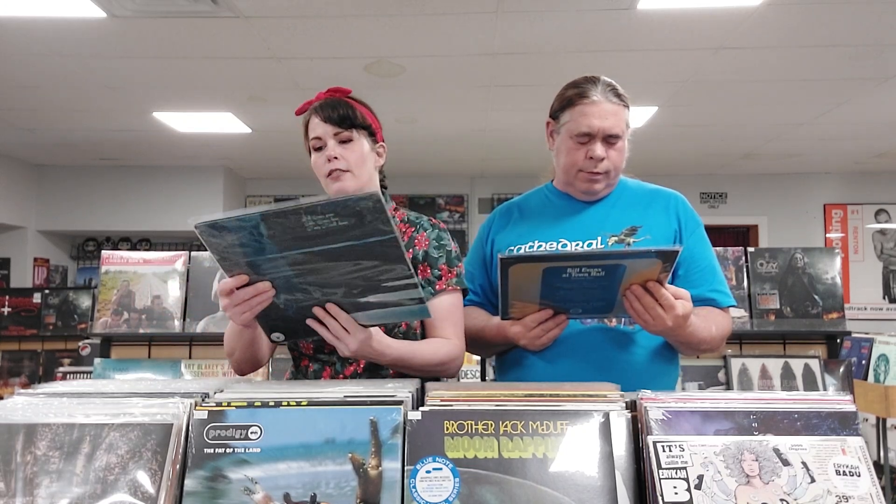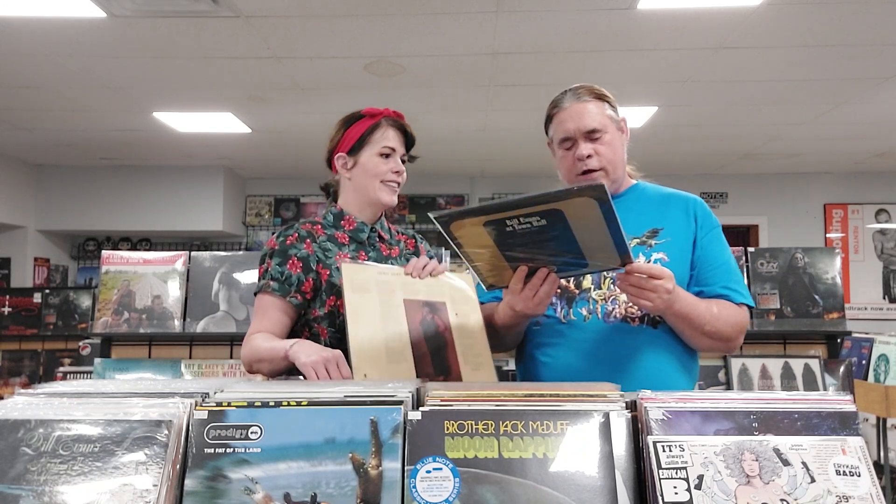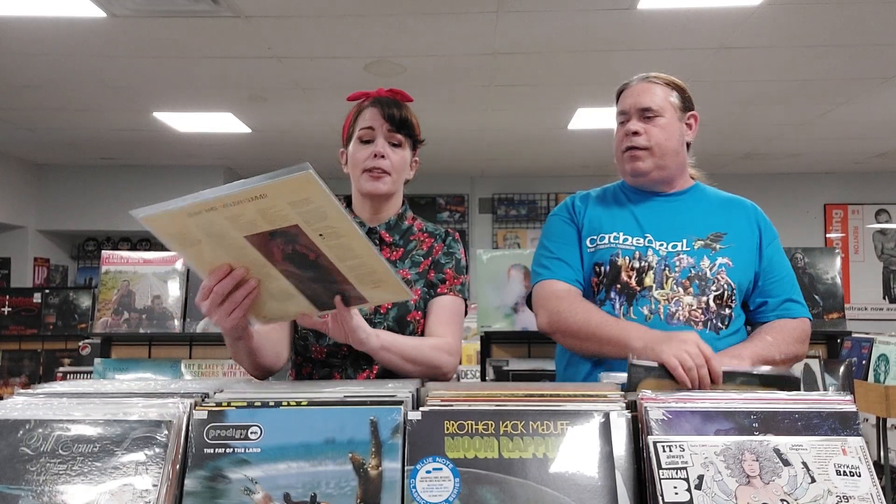We got a couple of Bill Evans. This is Bill Evans Montreux II, recorded live at the Montreux Festival 1970 — the lacquer was cut by Van Gelder, with a laminated cover. This is also Van Gelder lacquer cut, but it's the Bill Evans Trio at Town Hall, Volume One, 1966, stereo pressing — a really nice copy. Then we have Lenny White, Venetian Summer, a 1975 jazz fusion record. He's a jazz fusion drummer and the cover art is really cool.